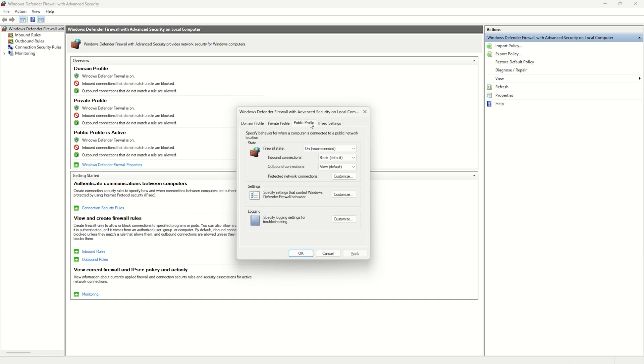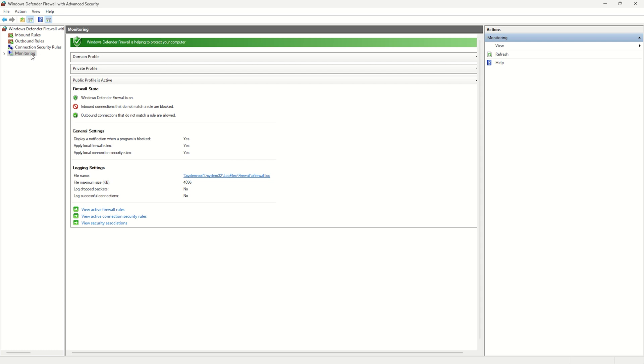Secondly, it offers firewall and network protection that monitors and controls data flow between your system and the network you are using. However, it does not encrypt the data as with a VPN, so hackers can easily obtain your personal information if they intercept the connection.